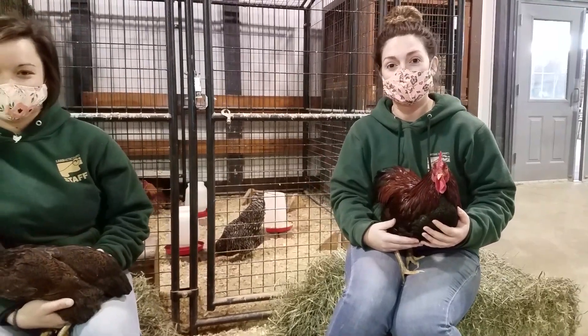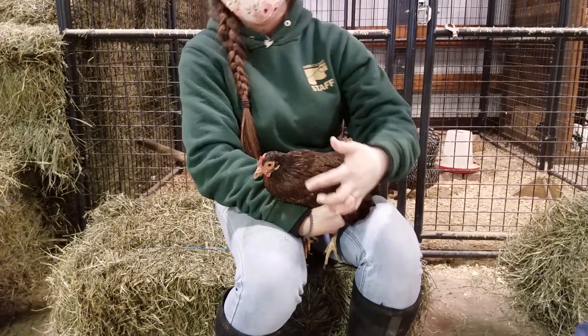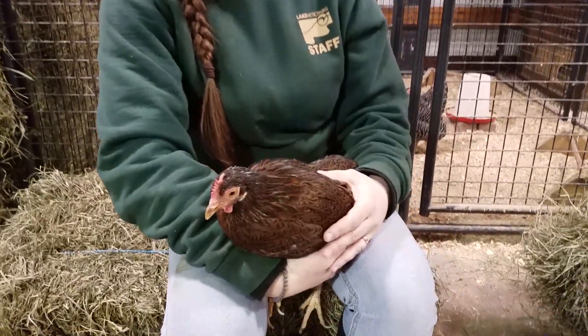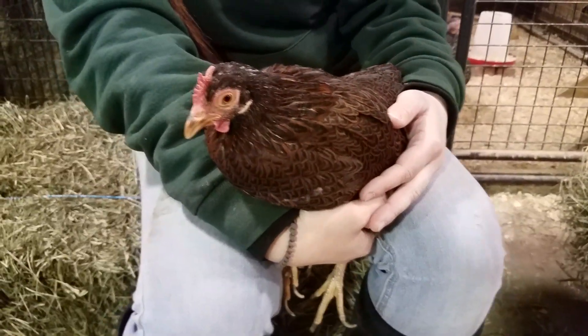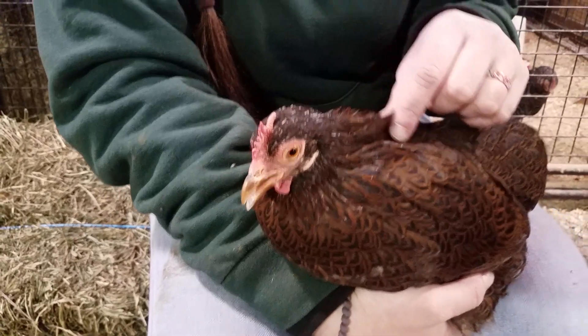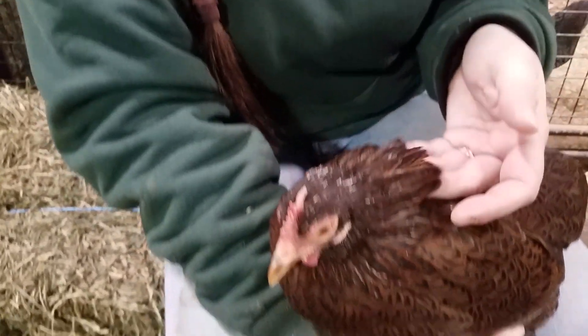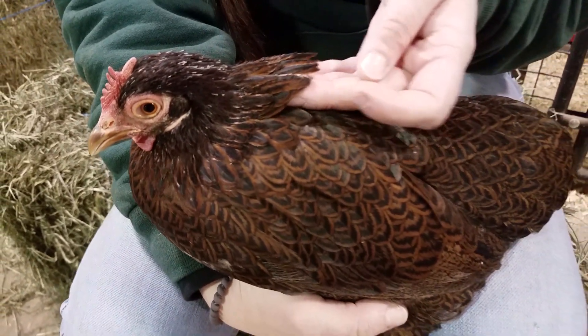Now let's take a look at our hen Ginger. As we can see, Ginger has a comb and wattles just like Fred does, but because of their breed they're very small compared to Fred's. We'll also look at her hackle feathers and they're a little bit wider and more oval-shaped or rounded at the ends compared to Fred's hackle feathers.